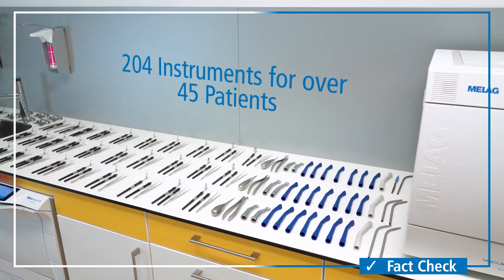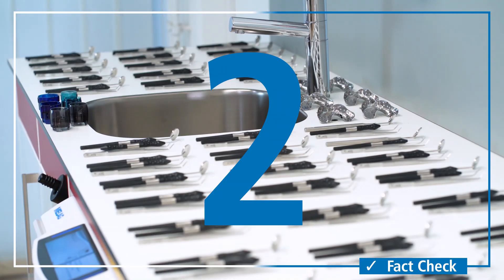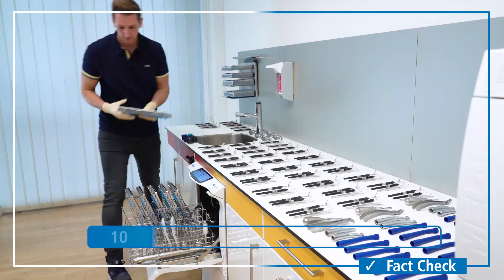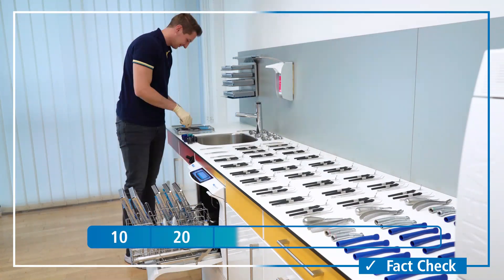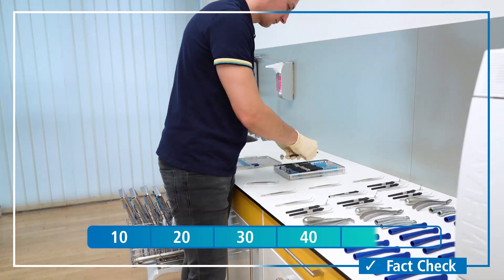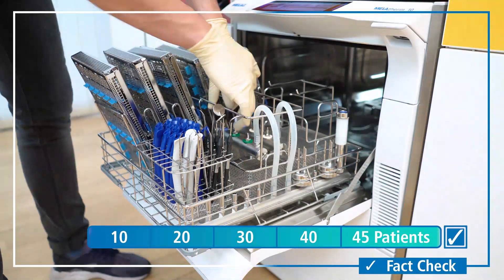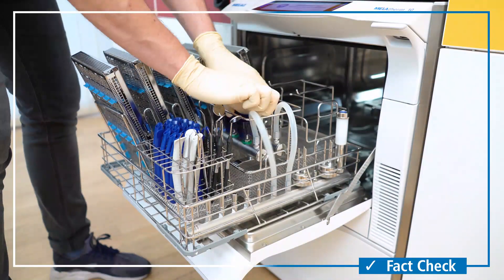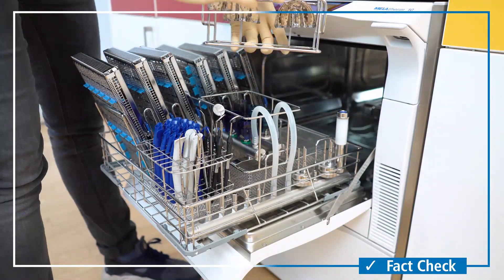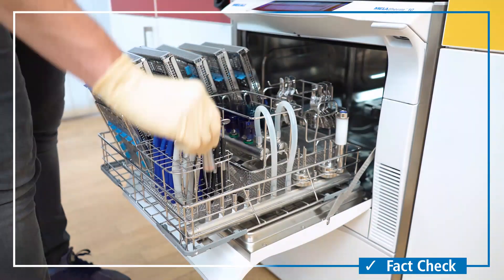Here we have instruments for over 45 patients. With our versatile accessories, you can adapt the loading process to your needs. So you can safely reprocess most of the instruments using the Miele Store trays. The instrument and flex baskets provide space for further instruments. In addition, you can decontaminate up to 33 hollow body instruments by using the injector rail and the injector basket Flex1.